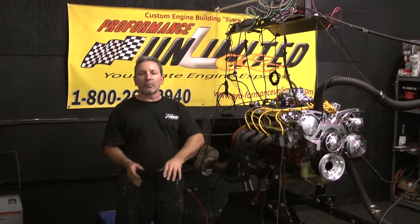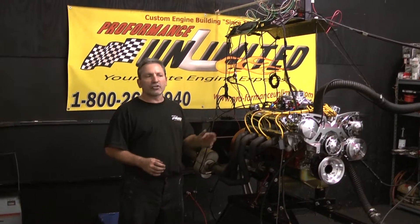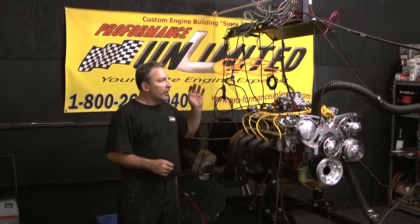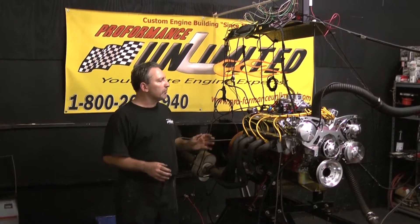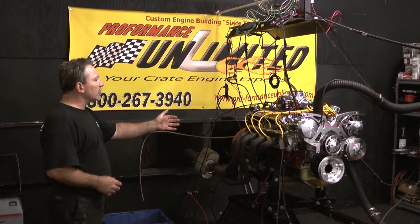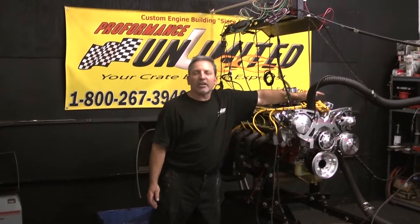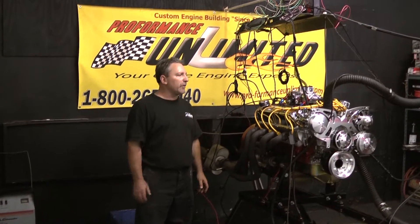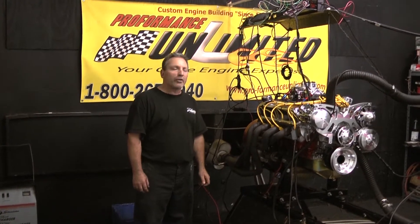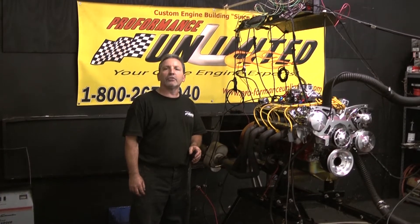That's the difference between Performance Unlimited and other engine builders out there. Here at Performance Unlimited, time tested, time proven — that's why we custom build. We use Holleys, we use MSD ignition. MSD is the best ignition you can get. You want to put a cheap HEI distributor with a vacuum advance on it? Go right ahead. You want a great quality motor? Check out our stuff. Performance Unlimited — there is no other.